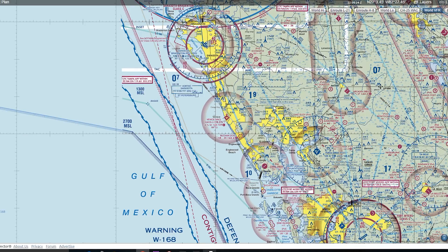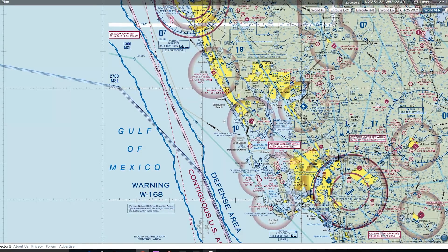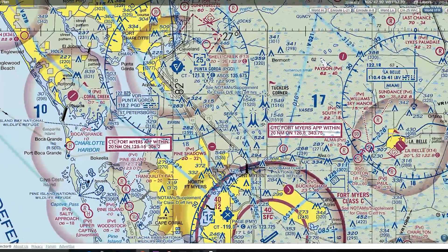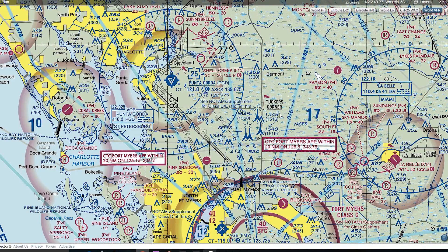We're going to start off with some simple things like VFR checkpoints. What are these little flags? Those little flags symbolize VFR checkpoints — a checkpoint that someone flying visually would use to identify where they are when they're in the air. So if someone flies from Venice to Punta Gorda to LaBelle, they would probably be using the Punta Gorda Airport, Tucker's Corner, and LaBelle all as VFR checkpoints, maybe even Coral Creek Airport off their right side.